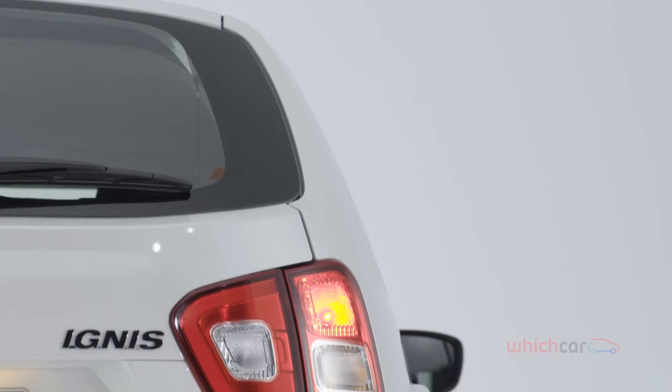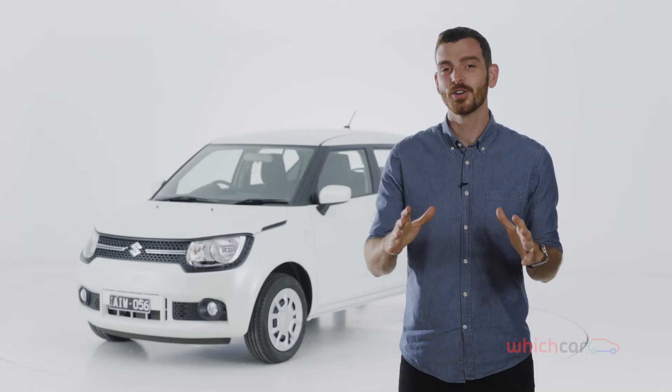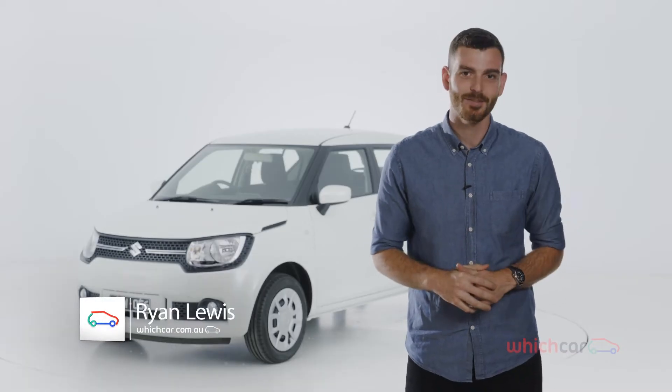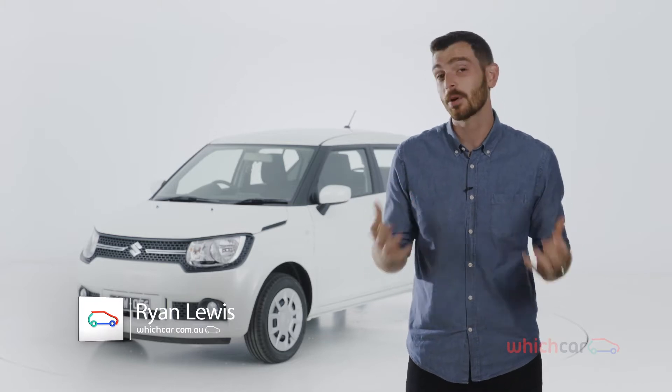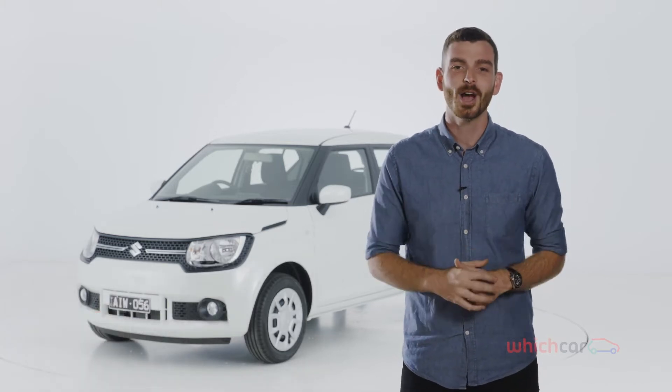The Suzuki Ignis name has returned to Australian roads for the first time since 2005. This new model is officially classed as a compact SUV, but it's probably best to think of it as a high-riding city car. So let's check it out.